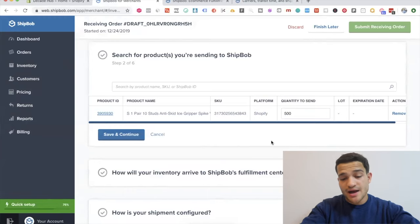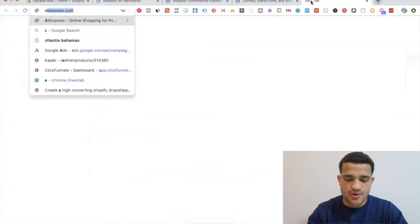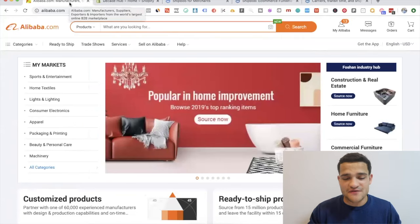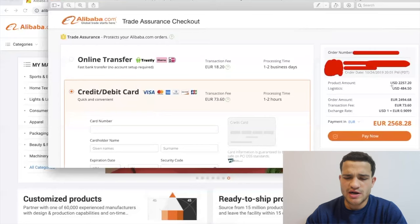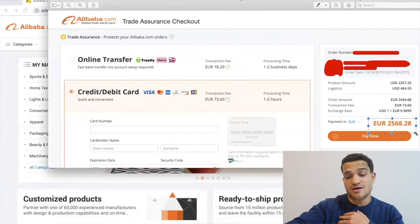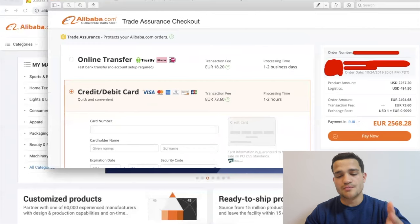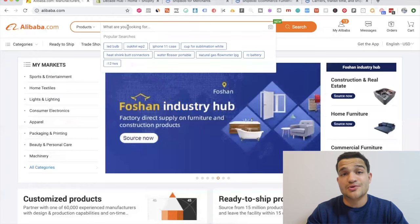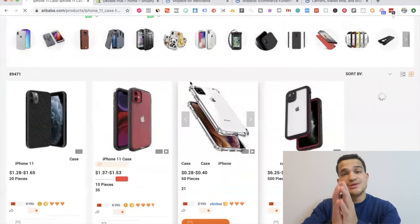To buy these particular products, you can either go directly to the supplier you already have or I recommend going to Alibaba. We did this for one of our last stores that we recently took to ten thousand a month in profit. We ordered around a hundred units of our particular product for two thousand five hundred euro — you pay fifty percent upfront, fifty percent after you receive the product. This was for a Christmas and Black Friday special.